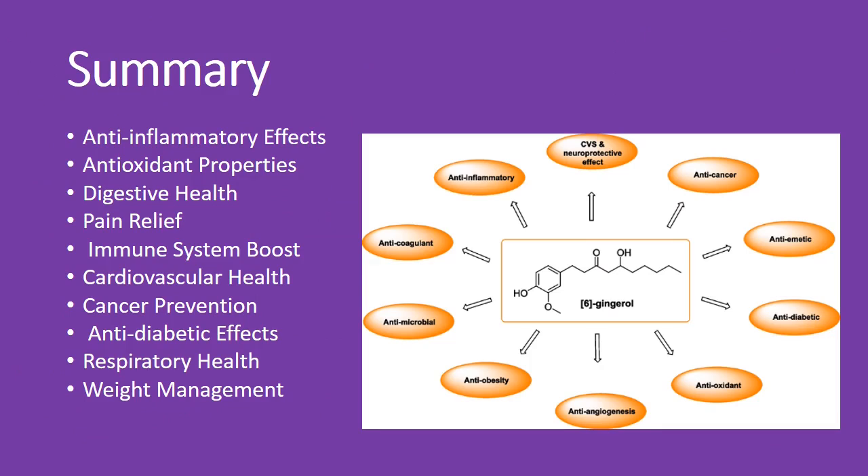Summary of ginger's benefits: anti-inflammatory — eases inflammation; antioxidant — fights oxidative stress; digestive health — supports digestion; pain relief — reduces pain; immune boost — strengthens immunity; cardiovascular health — benefits the heart; cancer prevention — may help prevent cancer; anti-diabetic — manages blood sugar; respiratory health — soothes the respiratory system; weight management — aids in weight loss.